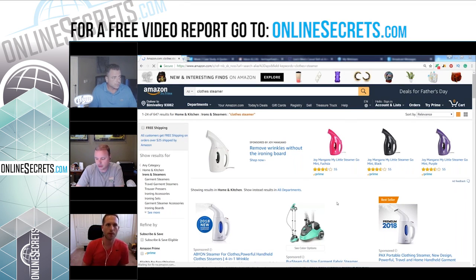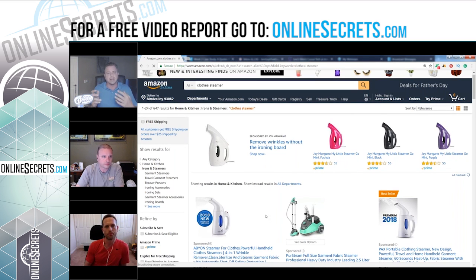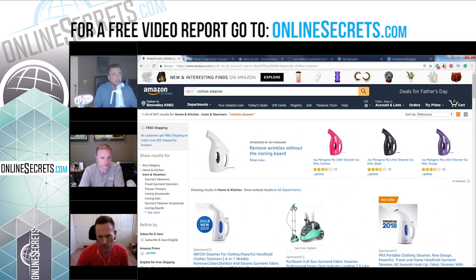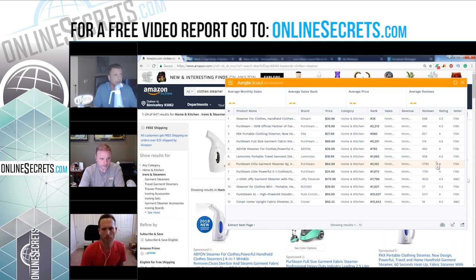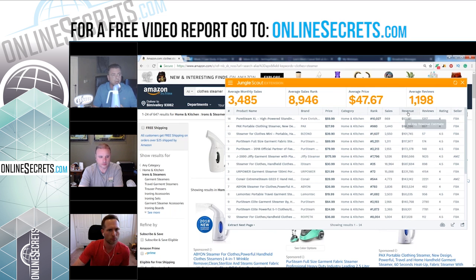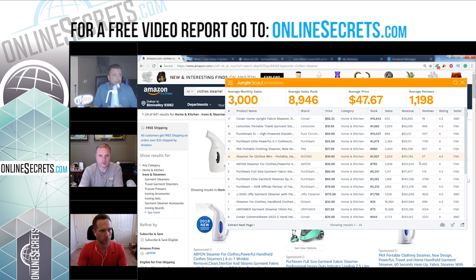You got to remember the average student maybe doesn't want to spend 40 grand in steamers as their first product — we're kind of going all in because I'm going for a hard product. This wouldn't be super wise for the average person just because of the price point. But when you look at 'clothes steamer' on Jungle Scout, some of these clothes steamers are charging an arm and a leg, and I can promise you they cannot compete with this steamer.